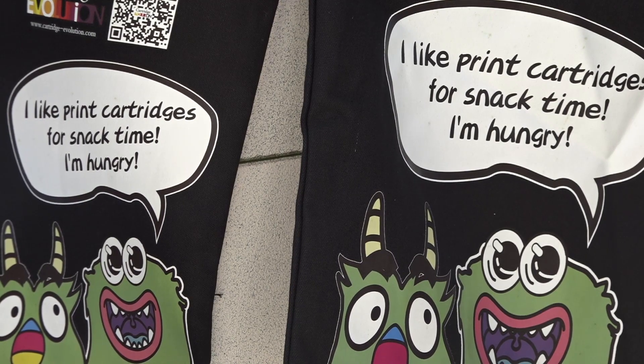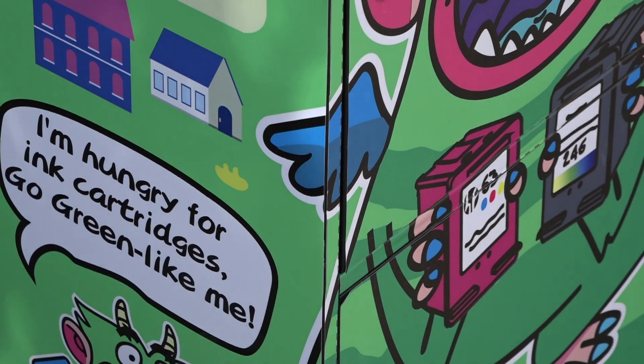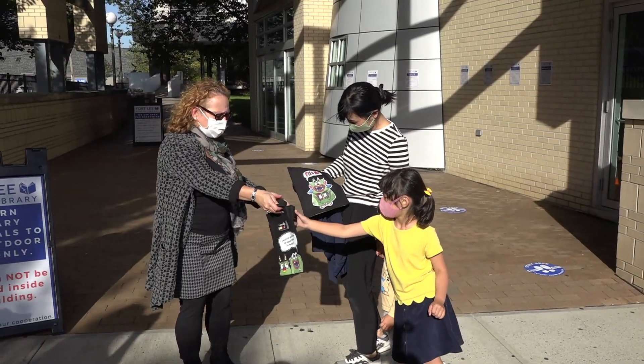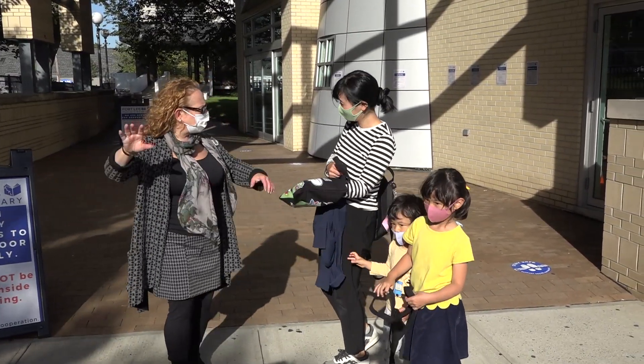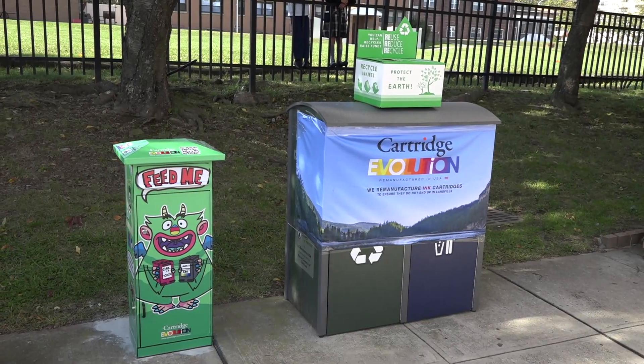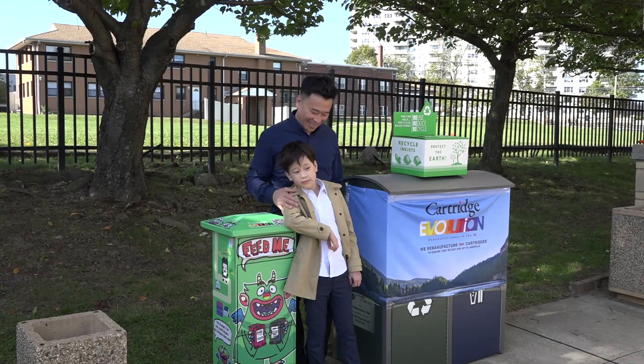I think this is a great idea to teach all the children not to throw out your cartridges — we want them so they can be recycled. Thank you so much. Let's make this first pilot program great. I was surprised how quickly Fort Lee came on board. I was trying very hard with other areas in New York City, but I'm very grateful and happy we are here.